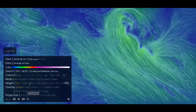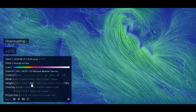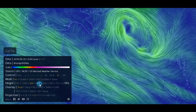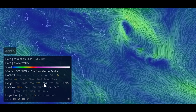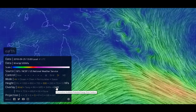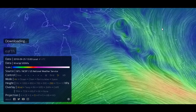Now this is not current — this is actually just forecast information, but it's based on observations. When we load up each of the levels we can see that there's clear rotation, a little bit messy when we get to the upper levels, as I was just talking about.